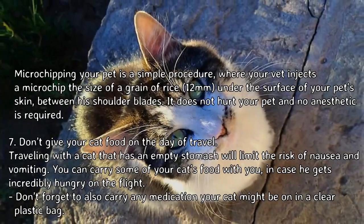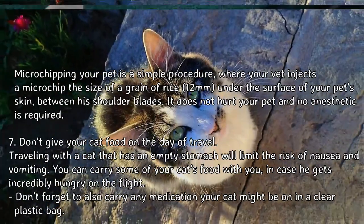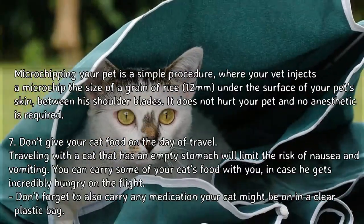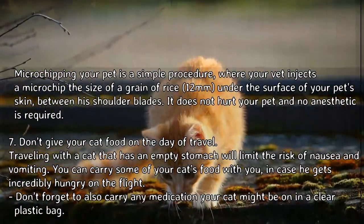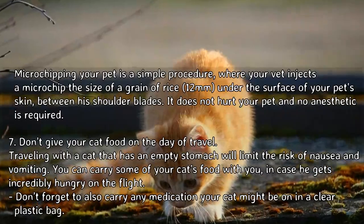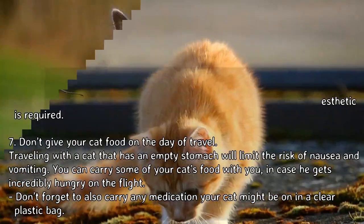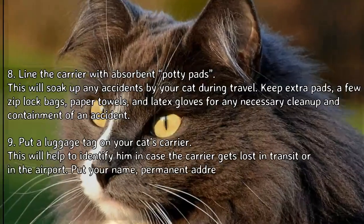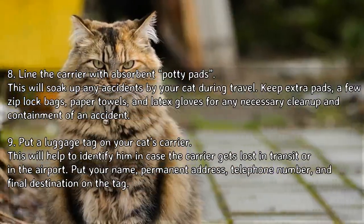Step 7: Don't give your cat food on the day of travel. Traveling with a cat that has an empty stomach will limit the risk of nausea and vomiting. You can carry some of your cat's food with you in case he gets very hungry on the flight. Don't forget to also carry any medication your cat might be on in a clear plastic bag.